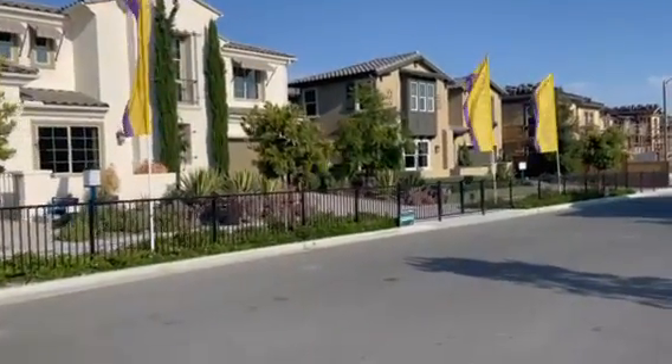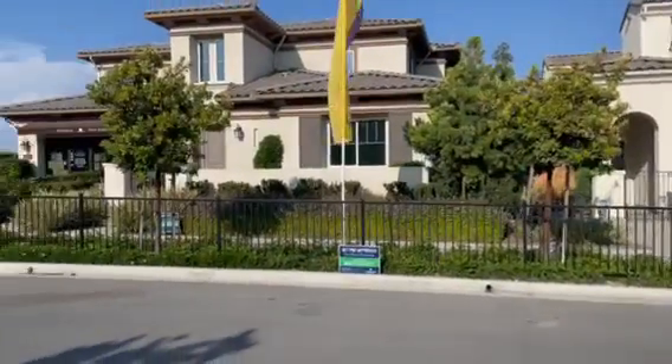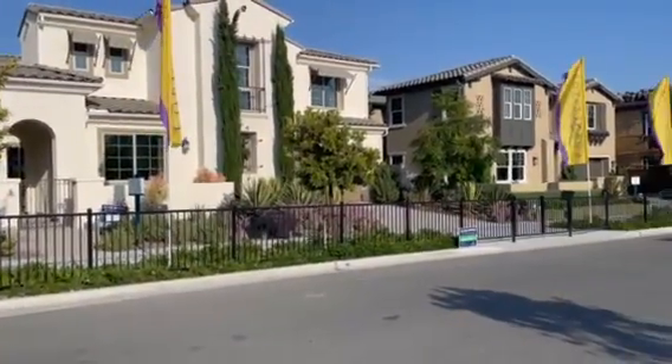We'll be releasing these models in the next month or so, so if you would like to come make an appointment to view them — at your chance for an Estancia home here in Otay Ranch — I would love to show you them. Give me a call.